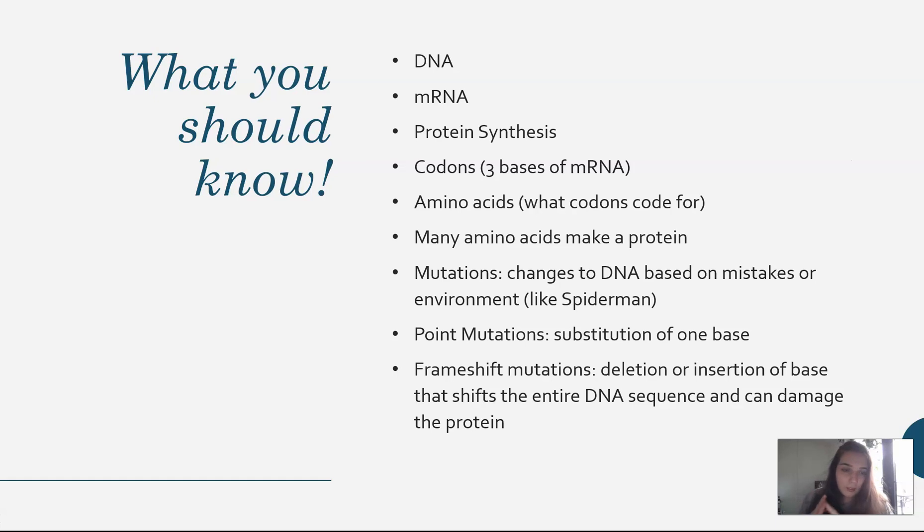So what you should know up to now: you should know about DNA, mRNA, or RNA. You should know protein synthesis. You should know codons that are just three bases of mRNA. You should know that amino acids are what codons code for — when you go on that codon chart, you're finding amino acids that match with codons. Many amino acids make up a protein. Yesterday's stuff was all about mutations. Mutations change your DNA based on some sort of mistake in the DNA or something in the environment, like Spider-Man with the radioactive spider. There are point mutations which just substitute one base for another and they might not be that harmful to the gene. And then there are frame shift mutations like a deletion or an insertion that shift the entire sequence of DNA and can damage the protein completely and make it not work. So that's what you should know up to right now.